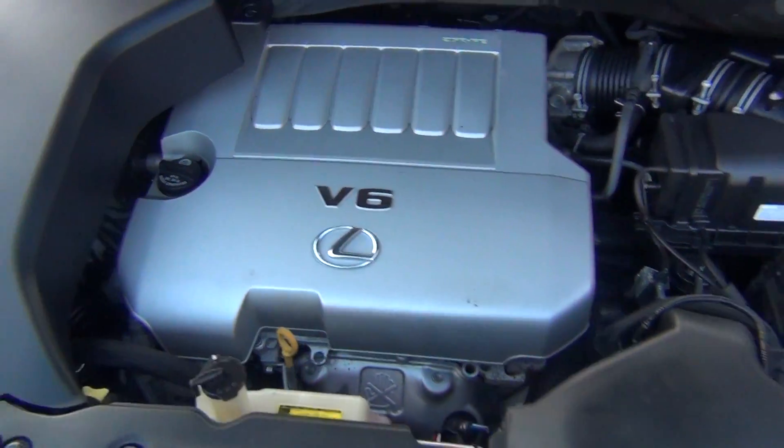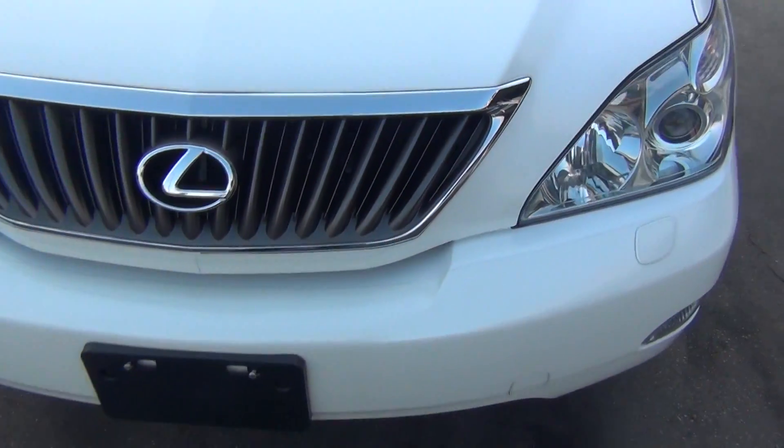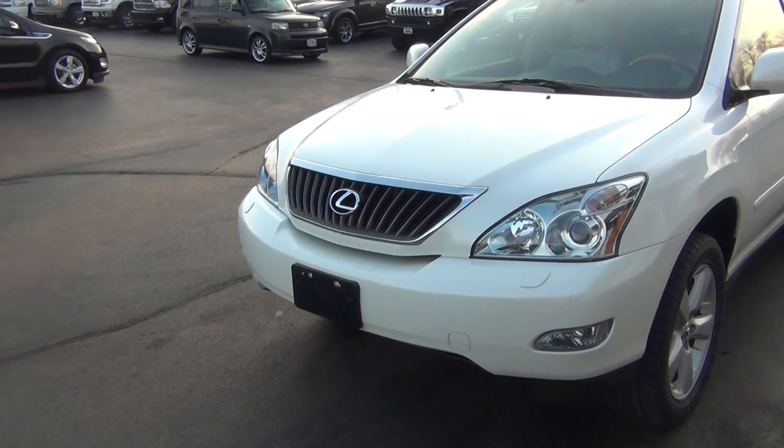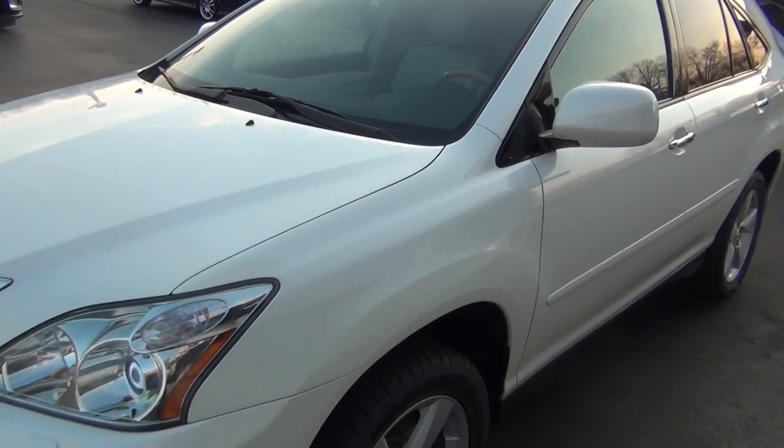As you look under the hood here, you can see it's very, very clean — and not only underneath the hood but also all around the vehicle. You've got your front HID headlights along with your front fog lights.